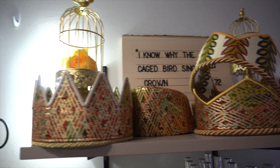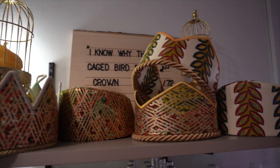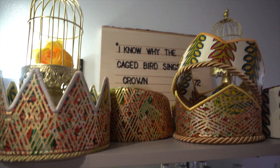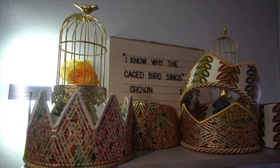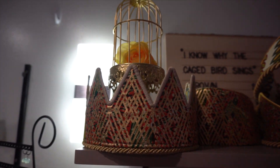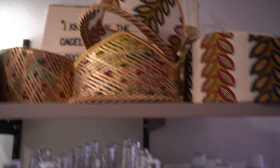These are dope. This is by a local black owned business — this is Olu. He makes different types of crowns, specifically made for our business. As I know, 'I Know Why the Caged Bird Sings' by Maya Angelou — these crowns are definitely dope. Definitely appreciate him doing that, and those are for sale as well.